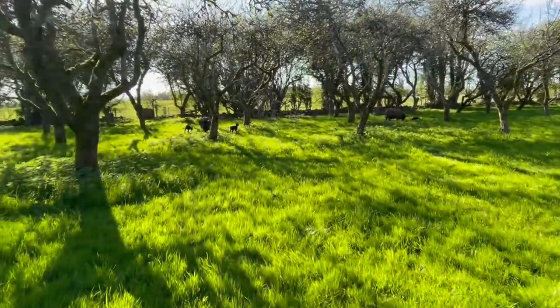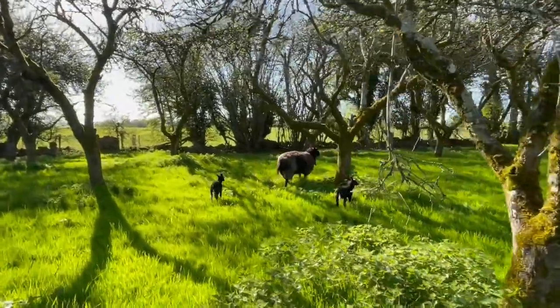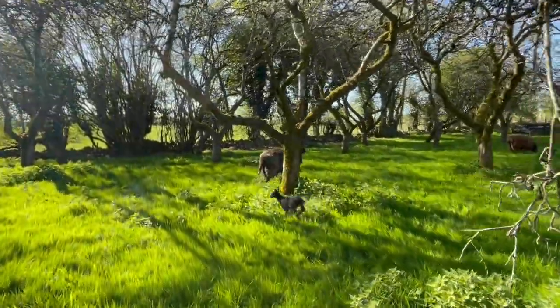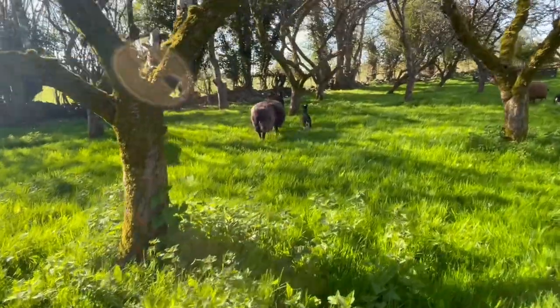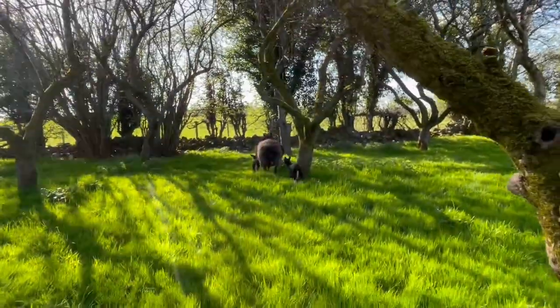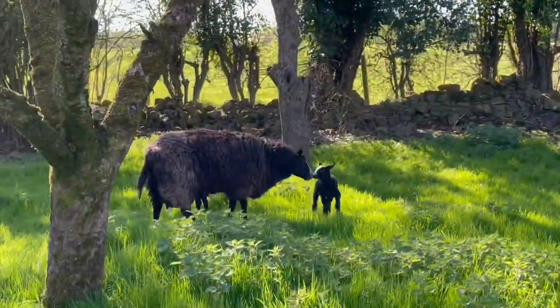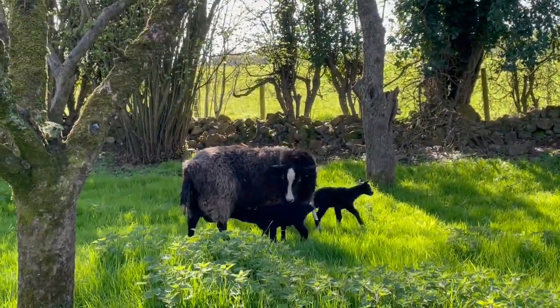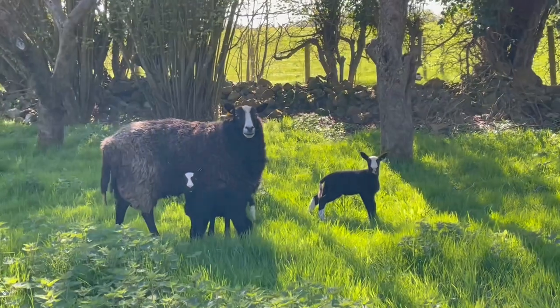Got to go check on these ones over here. You can see the grass is still very lush in the orchard — plenty of it. She's not letting me close to her lambs. Very protective, but they're looking really good. There's a very loud cow in the neighboring field. They're doing very well, look very nice.